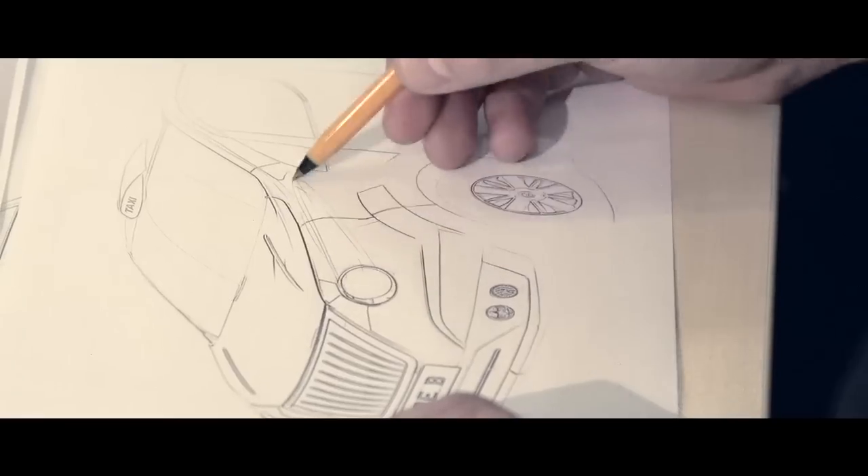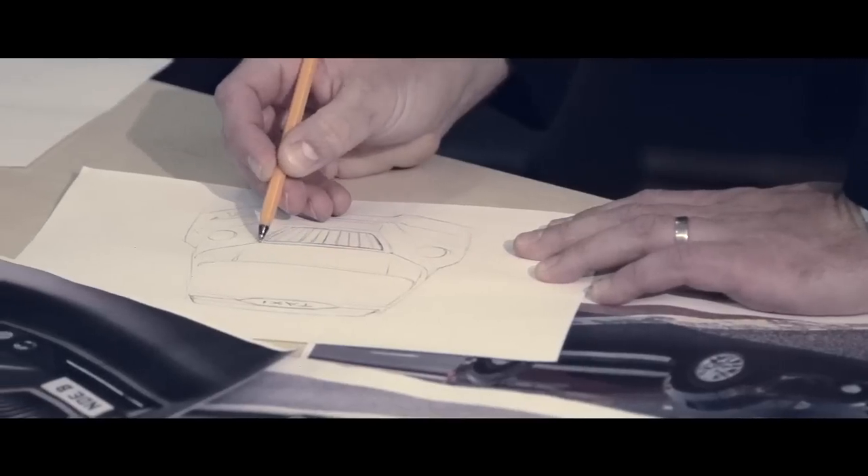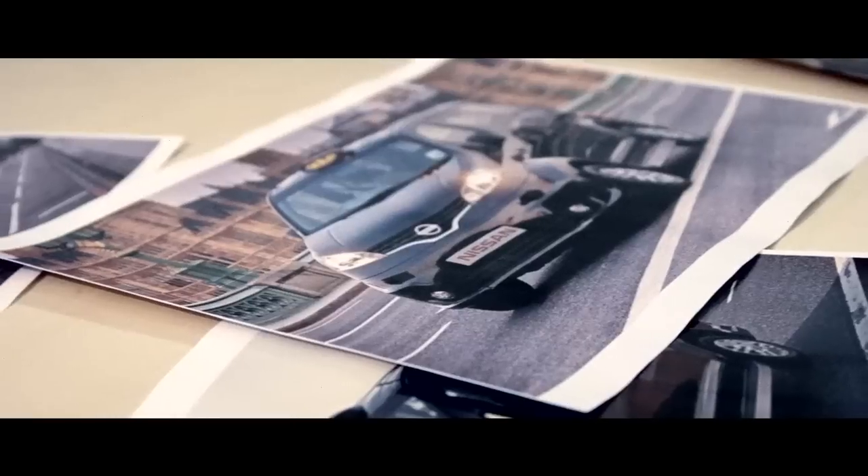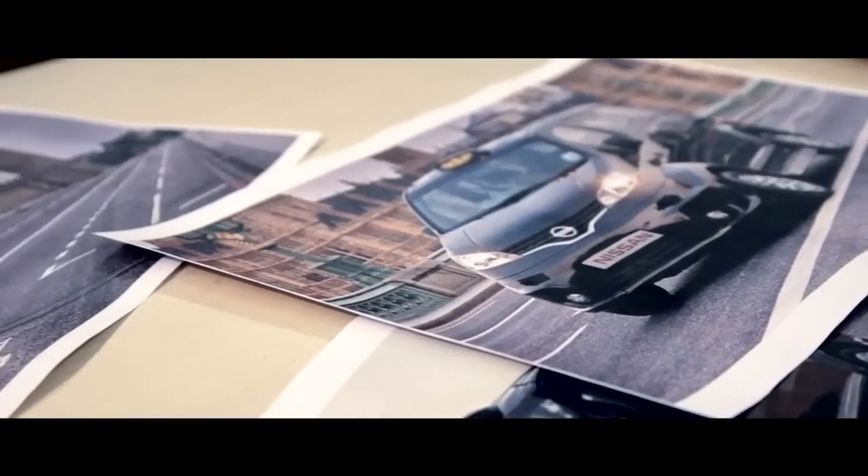It was very exciting for us to be focusing on something that was as bespoke as a car for London. We really concentrated on the front of the car. It had to be very unique, very iconic, very bold, very characterful.